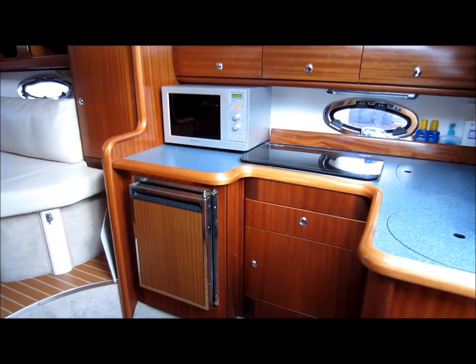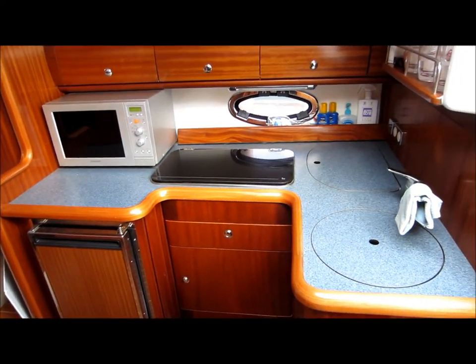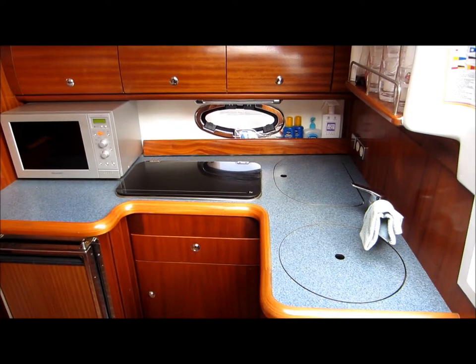For a full set of specifications and numerous photographs of the vessel, please visit www.boatshedtorquay.com.